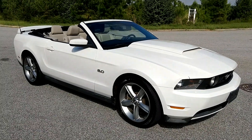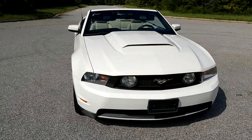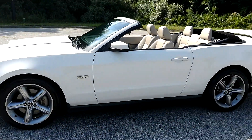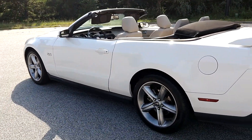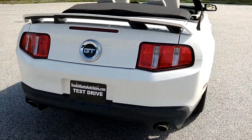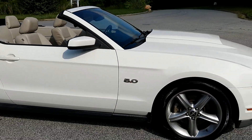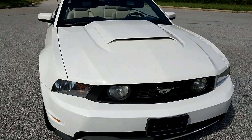Today I'm going to do a walkaround of my 2011 Mustang GT Premium convertible. It's a zero accident vehicle, really clean. It's got the 5.0 Coyote engine, good Goodyear tires, and as far as I know no aftermarket exhaust, no intake, nothing crazy like that.